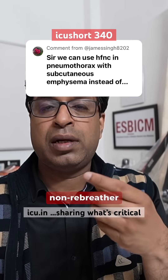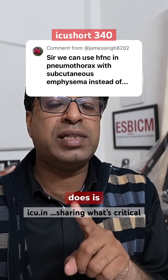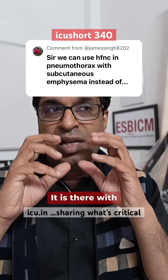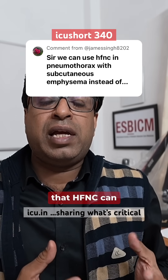For that purpose, high flow through a non-rebreather mask is provided, which helps. HFNC does provide a good amount of oxygen, but the flow rate is very high and it comes with some pressure.